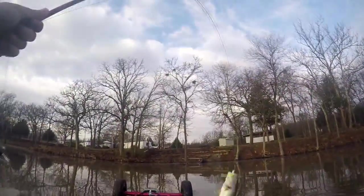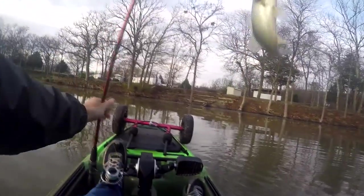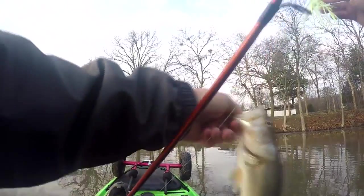Crushed it right by the boat! Oh goodness gracious, choke that thing! Holy cow.